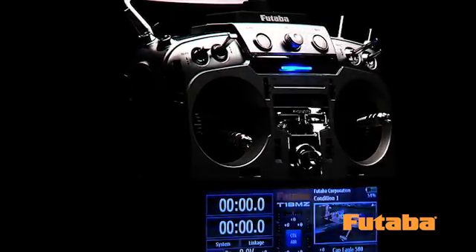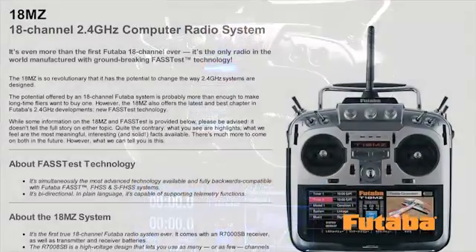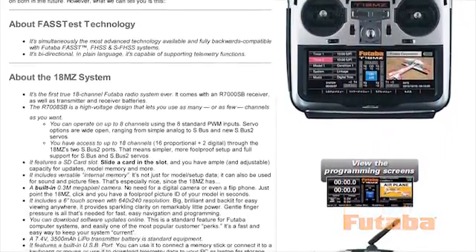A powerful LiPo battery is standard equipment, allowing transmitter run times of more than 6 hours. Believe it or not, that's still just the tip of the iceberg as far as what the 18MZ has to offer. Find out more about this amazing system at FutabaRC.com and discover state-of-the-art technology designed to deliver the kind of radio control experience never before possible.